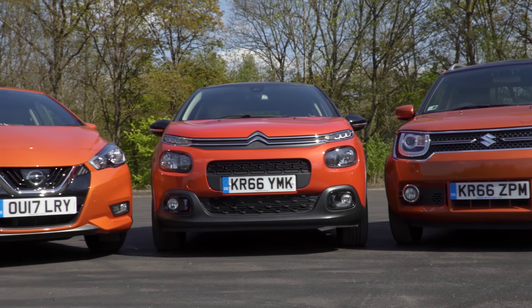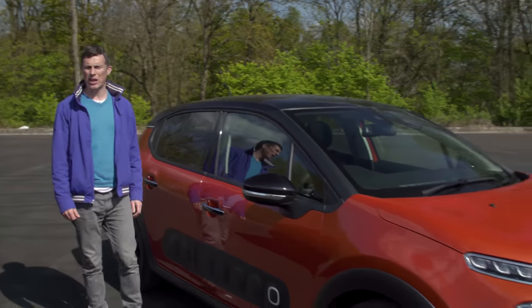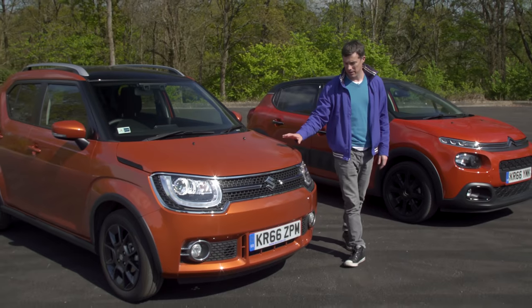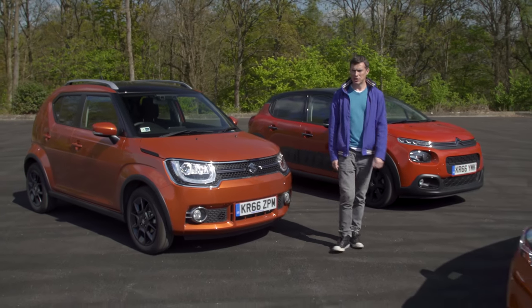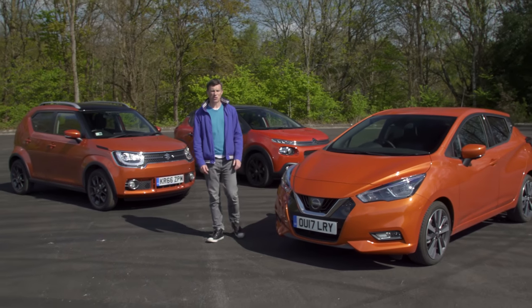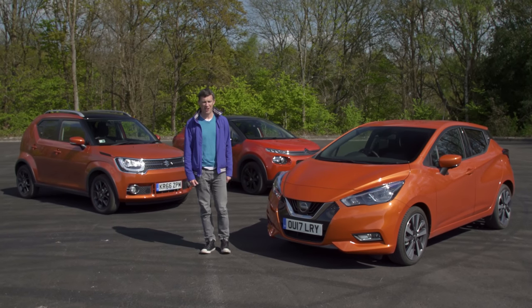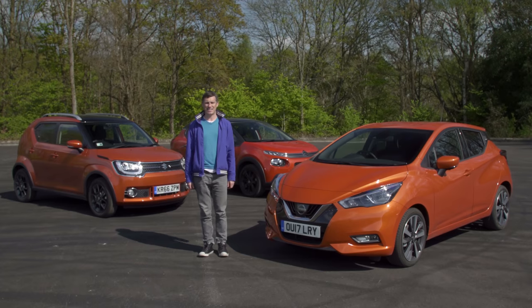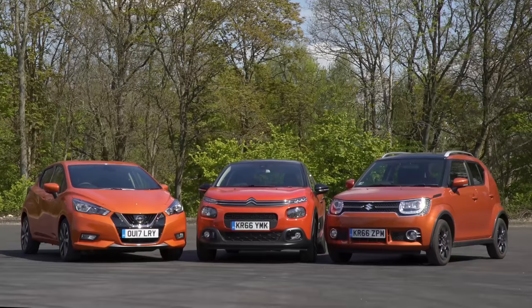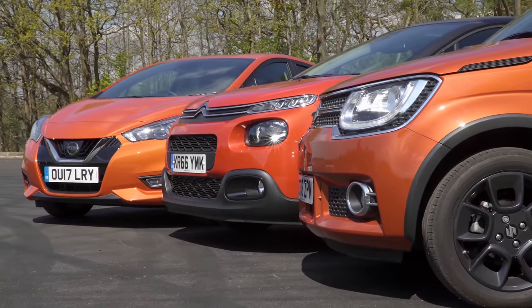So where does all that leave us? The Citroen C3 is cool and comfy but has quite a few annoying quirks. The Suzuki Ignis may be small but it's surprisingly practical and great value for money, though it does feel a bit on the cheap side. The Nissan Micra is the nicest inside, the most pleasant to drive, and has the best safety kit. It may cost more than the other two, but it's worth it because it feels the most substantial — and that's why it wins this test. Oh, and it's also got the nicest orange paint. Please like, share and comment, click on our logo to subscribe, and click the video windows to watch detailed reviews of each car.